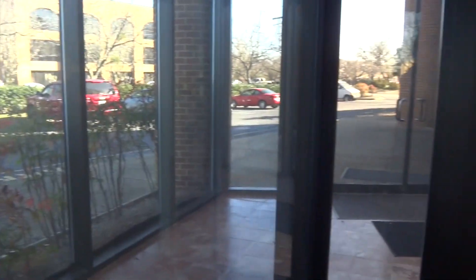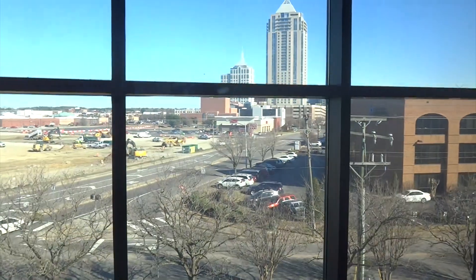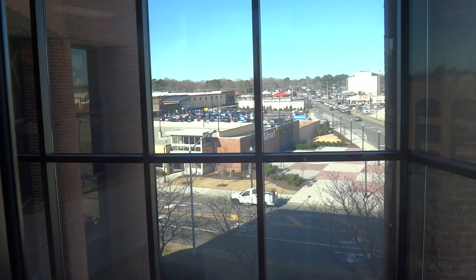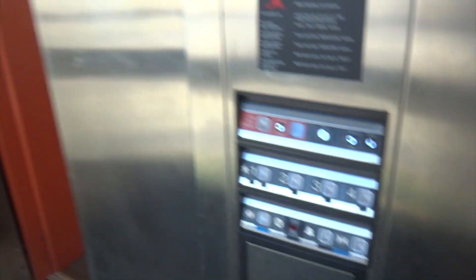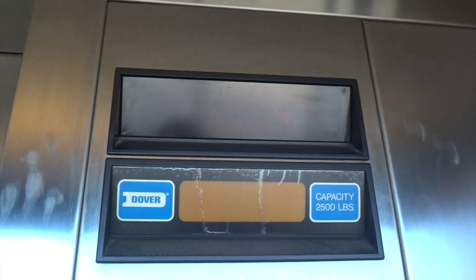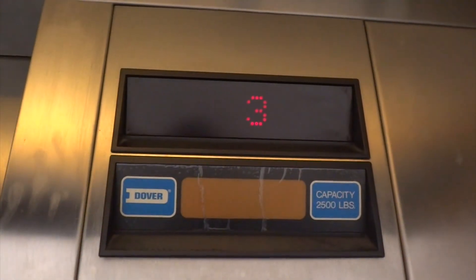And we'll go back out to 4. Fire call. I'm gonna watch the numbers on the way down. Something must have happened.